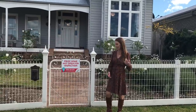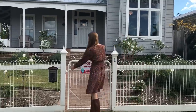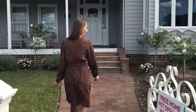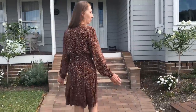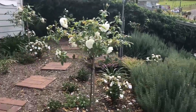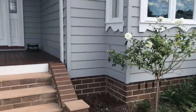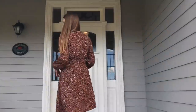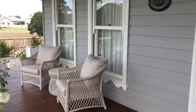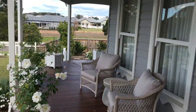Come right in. Let's go in this quaint country gate, up the pathway, past this beautiful garden — lots of white iceberg roses, more of the garden later. On to the veranda, very deep veranda. Welcome to Glen Rose Cottage.